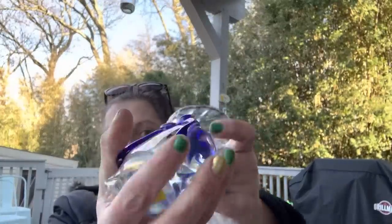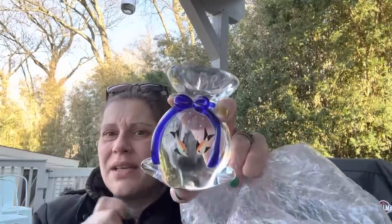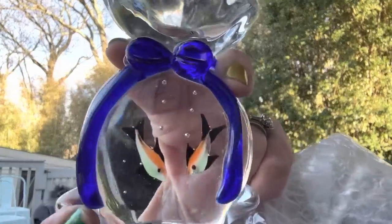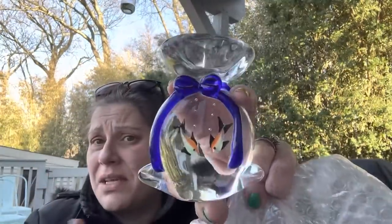Then I got this for resale — it was $2.00 and I don't even know exactly what it is. I think it's a paperweight, but it has these really pretty koi fish inside with little bubbles coming from them. At $2.00 I figured it was a good pick.